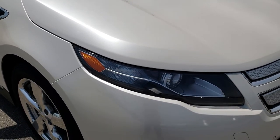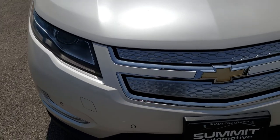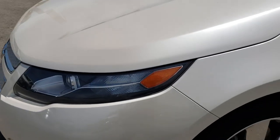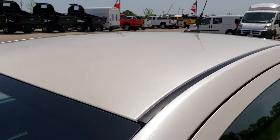Today we are checking out this super clean 2014 Chevy Volt Premium. This vehicle has the 1.4 liter 4 cylinder motor and it also has the lithium ion batteries. This is a hybrid of course, and you can see it has the white diamond tri-coat metallic paint.